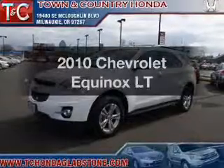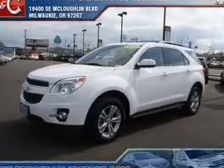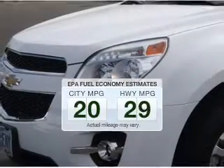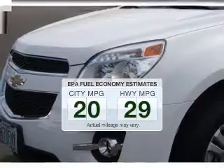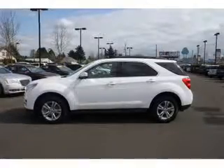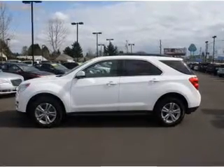Get noticed in this 2010 Chevrolet Equinox. Travel the roads in style and comfort in this great vehicle. Low emissions and good fuel economy offered in this vehicle are important to you and the environment. The powertrain includes all-wheel drive with an efficient four-cylinder engine that responds smoothly to its six-speed automatic transmission.